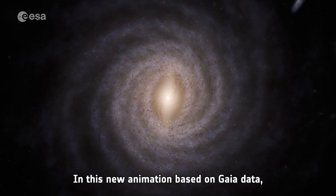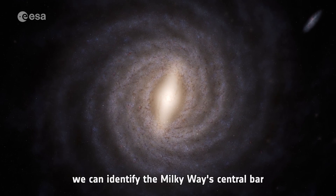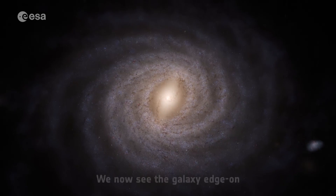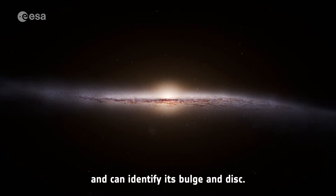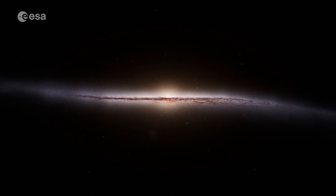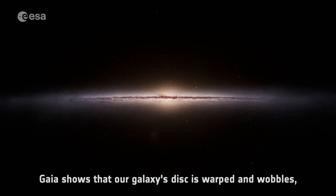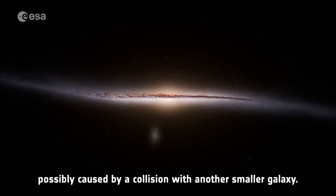In this new animation based on Gaia data, we can identify the Milky Way's central bar and its spiral arms. We now see the galaxy edge on, and can identify its bulge and disk. Gaia showed that our galaxy's disk is warped and wobbles, possibly caused by a collision with another smaller galaxy.